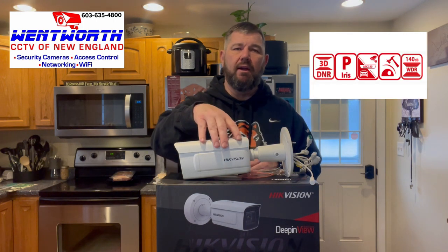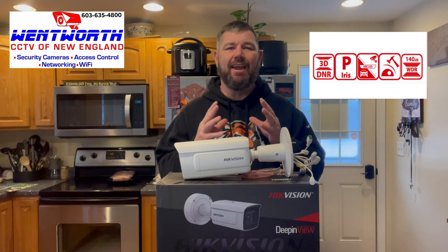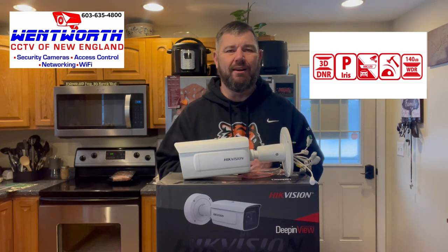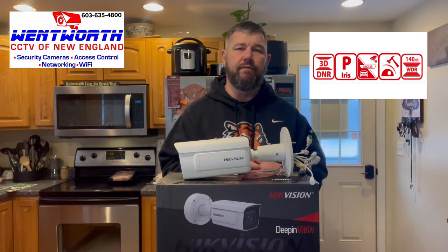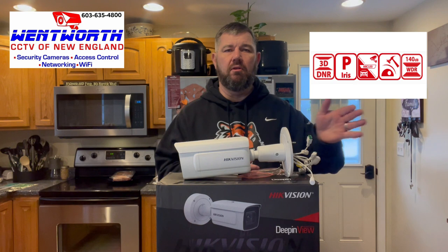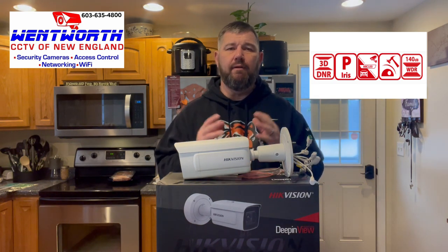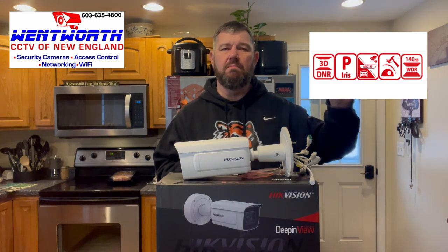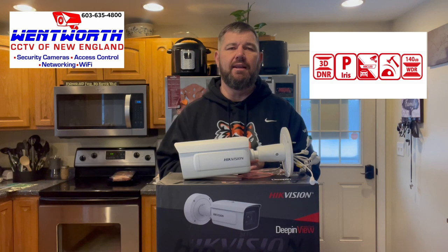LPR cameras such as this can capture plates when it's pitch black — you don't need good lighting. The car can be going 40 or 50 miles an hour and this can capture the plate. It can be coming in at a 35 to 40 degree angle and it can capture the plate. In fact, most of the time it can capture the registration month and year on the plate, the inspection sticker — details like that.